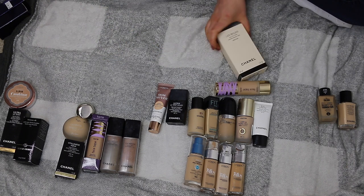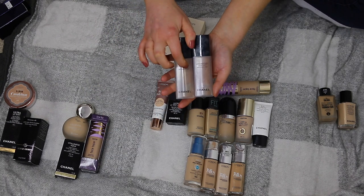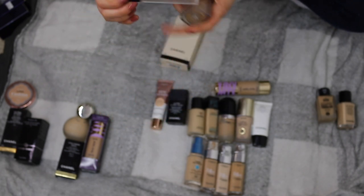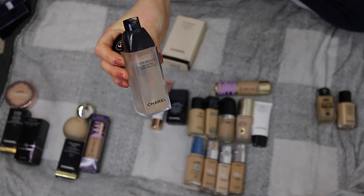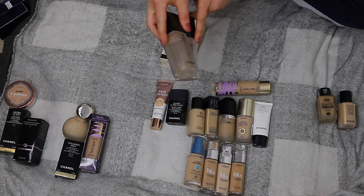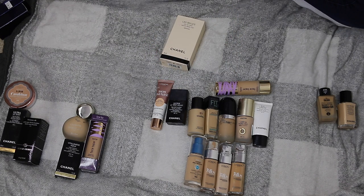The Chanel Le Blanc Waterfresh Tint — I have medium and light medium. These are honestly one of the most beautiful skin tints you can try. I absolutely love the medium shade — there's hardly any left because it's my go-to. It gives a slight tint to even out your skin tone without covering imperfections. It has a hint of colour. I'm keeping both and also a backup of the medium. You get a brush included with it, which is great considering the price.